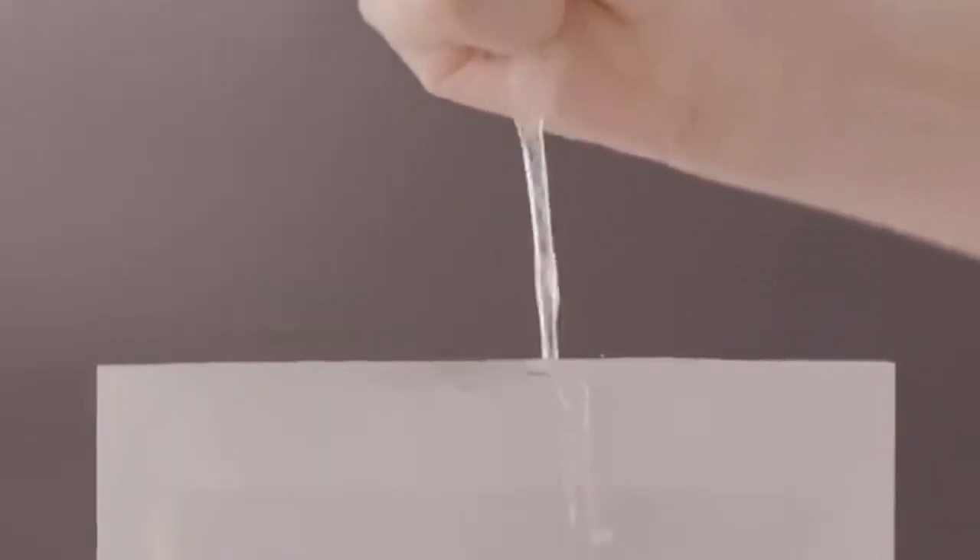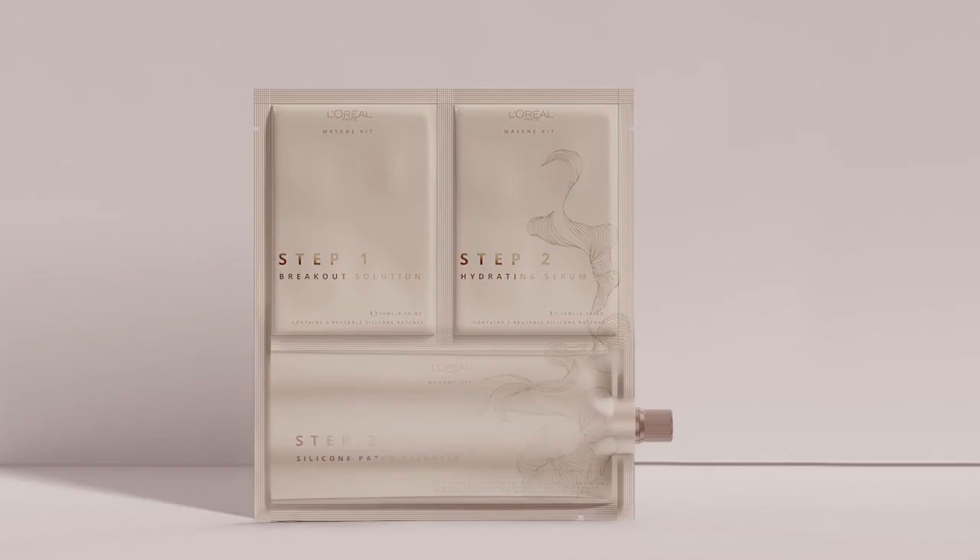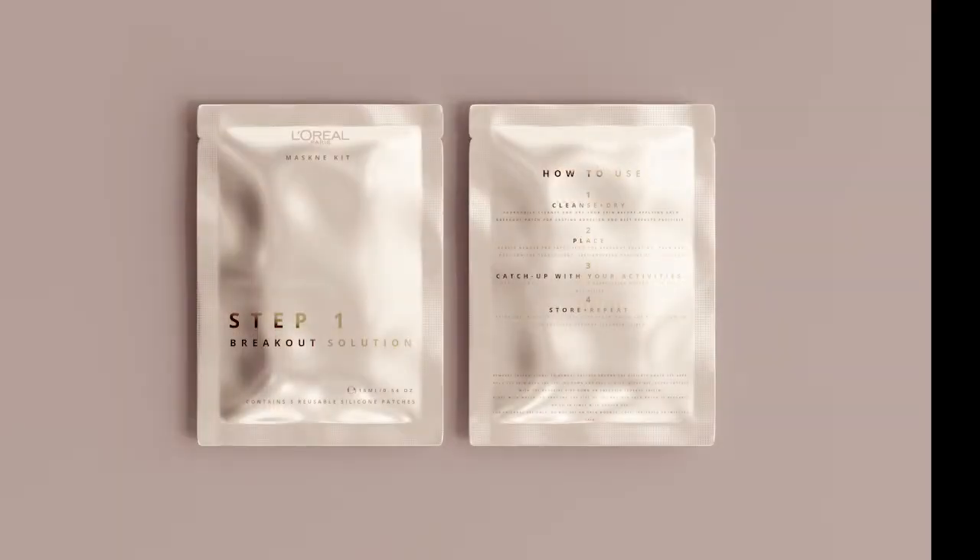The end result is a satisfying, custom-blended and sustainable skincare to meet the customer's needs. This treatment not only prevents acne, it also preserves and enhances the quality of the skin, making it the best option for consumers even without using a mask.